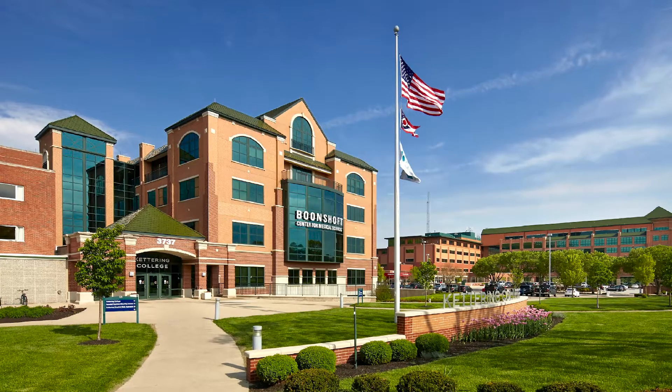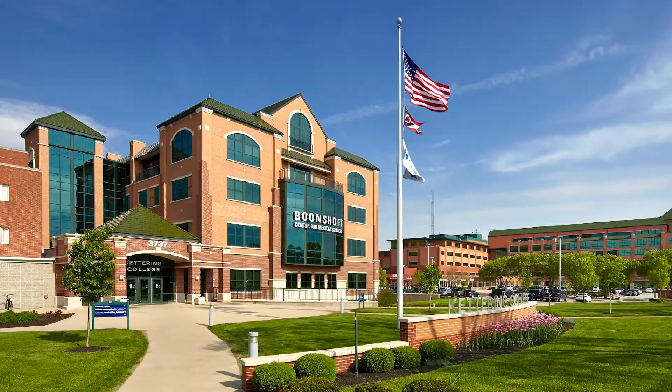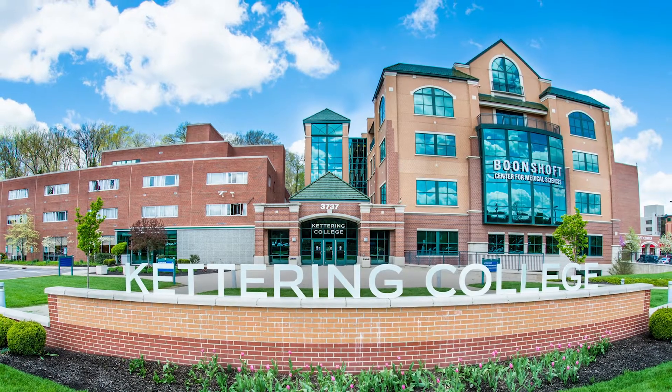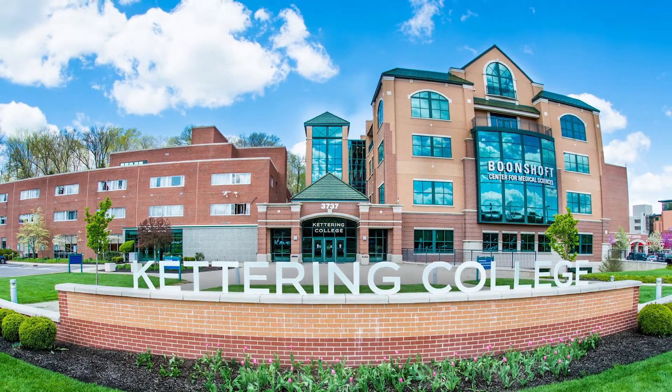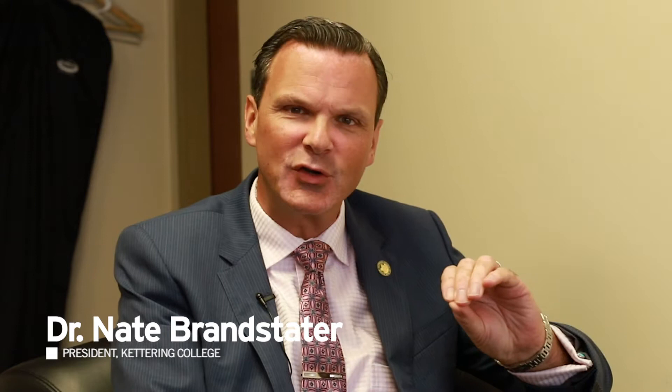Just walking up to the doors here from the parking lot, I was like, yes, I can't believe I'm walking in here. But I did it, you know. And it just lets you know that if you stay focused, you can surprise yourself. What we do at Kettering College better than anyone is to educate great healthcare providers and professionals in the context of a faith-based organization.